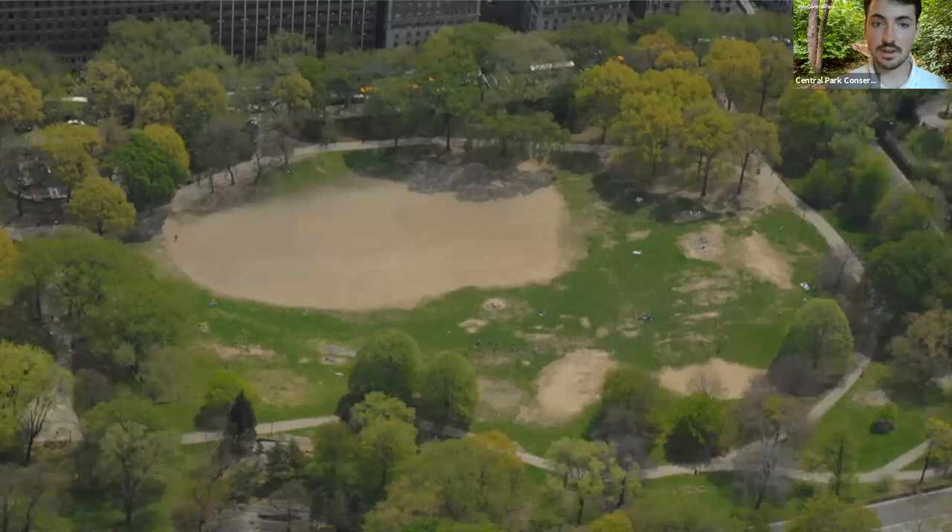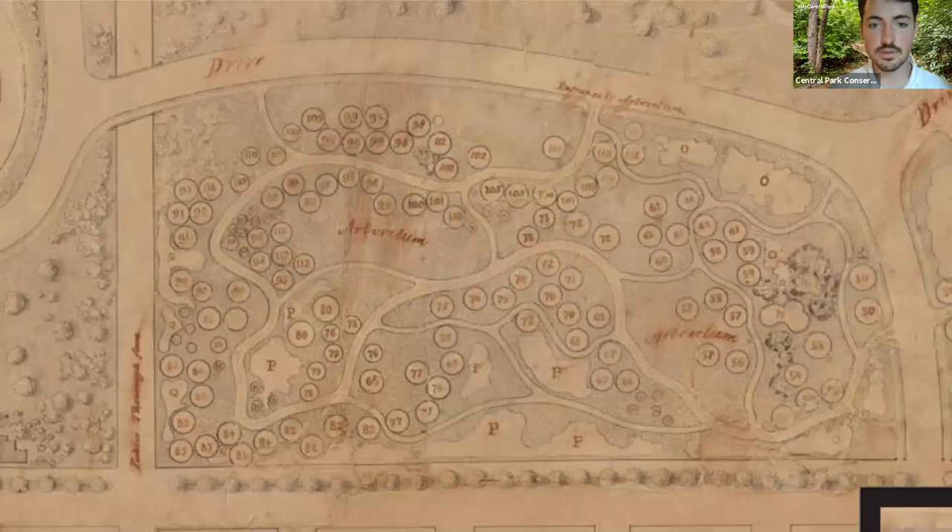If we go back even further — talking like 150 years ago — we'll see that this area was supposed to look even different. In the original design for Central Park, this area was supposed to be an arboretum, a place to show off some of the great trees from North America, where different shrubs and trees would be planted. Instead of one big open field, it would have been sort of like a forest that you'd walk through. I took this from the original plans for Central Park — the circles with numbers in them correspond to different tree species that were supposed to be planted here. That never happened, but I think today's area does take the spirit of this as a place to appreciate nature, and it's a bit more modern — a big lawn for a lot of people to use.